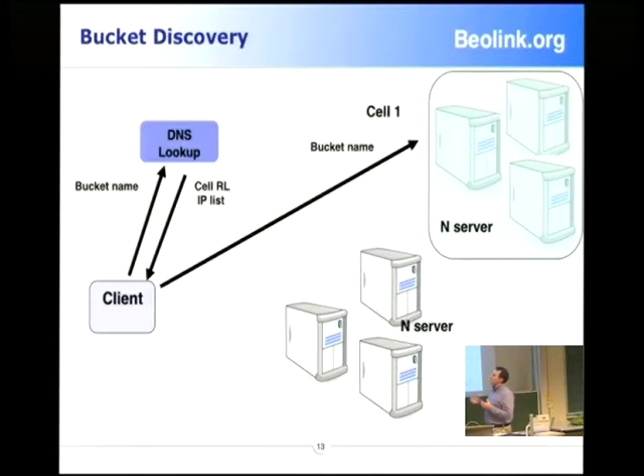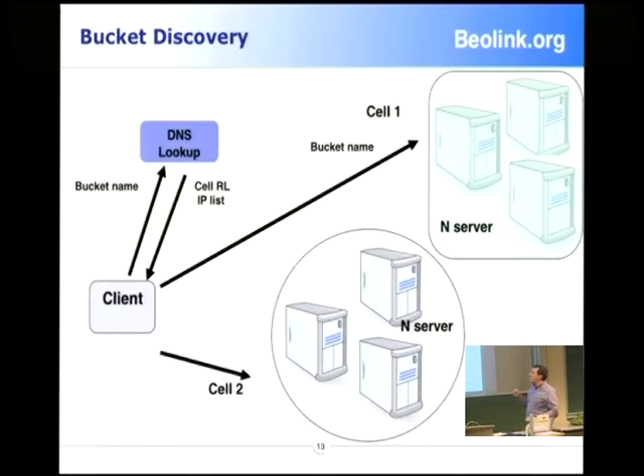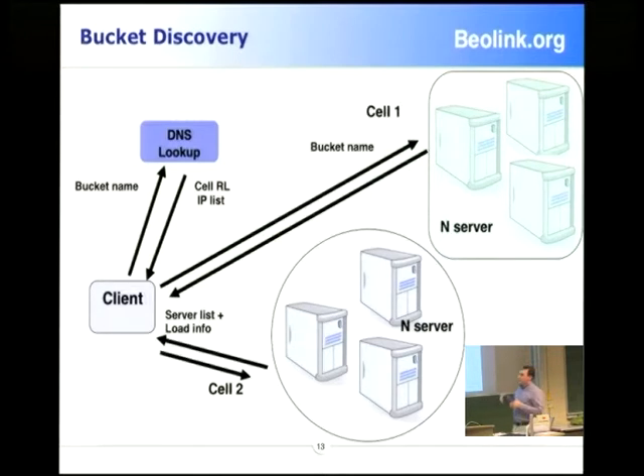You make the query to DNS and in this way you find where your bucket is. Then you have a list of resource locators — you still don't know exactly where it is, you know only the cell. For each cell you can retrieve the list of servers that handle your data. We have three levels: a first global lookup handled by DNS, a cell level that tells you the dimension of the cell and the list of servers to use, and routing to other regions if needed. That is only for discovery.